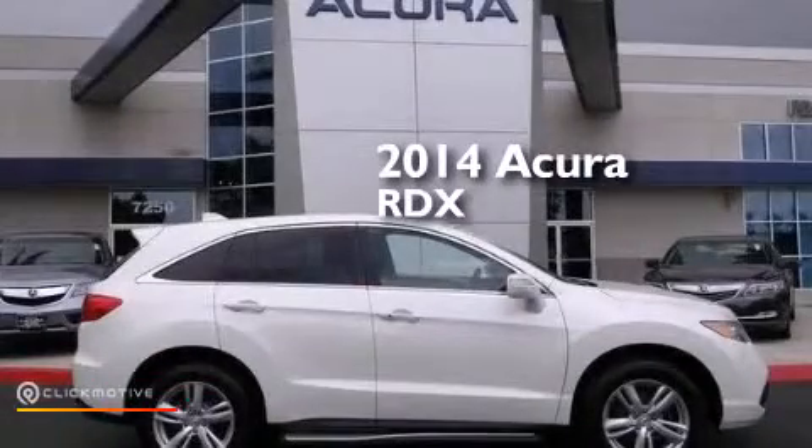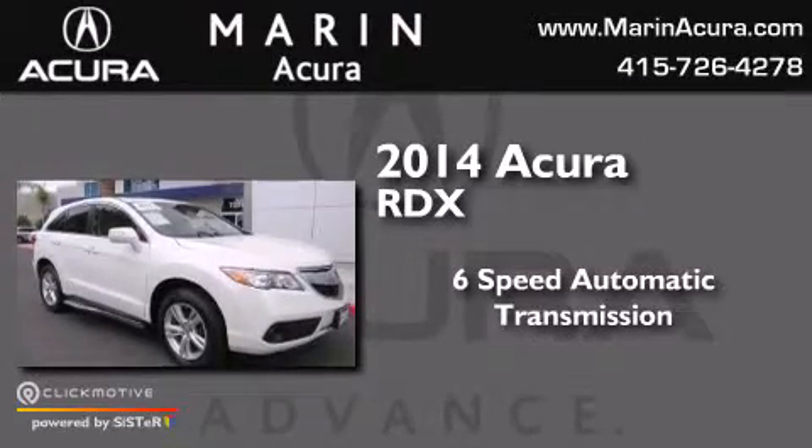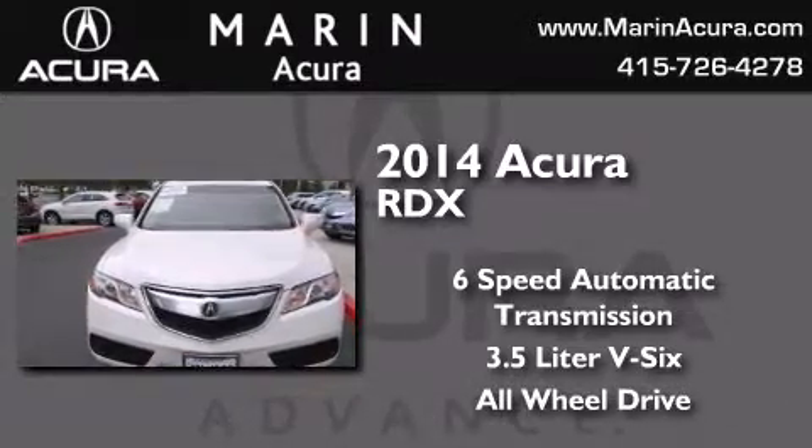This is a 2014 Acura RDX. This crossover has a 6-speed automatic transmission, a 3.5-liter V6, and the added safety and control of all-wheel drive.